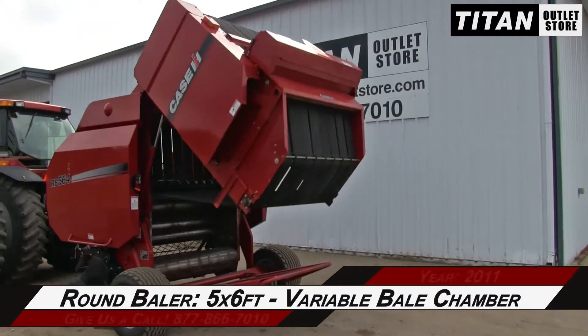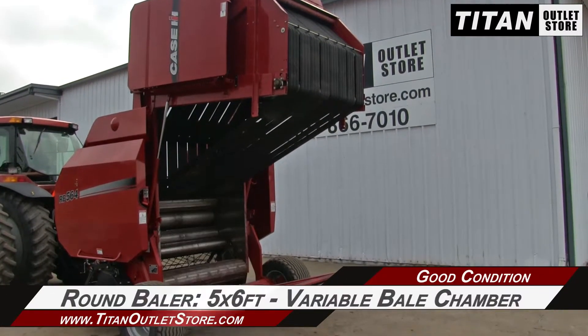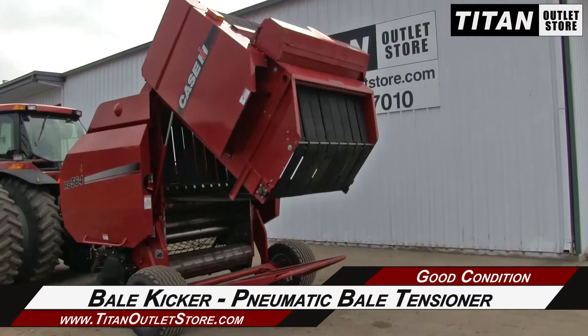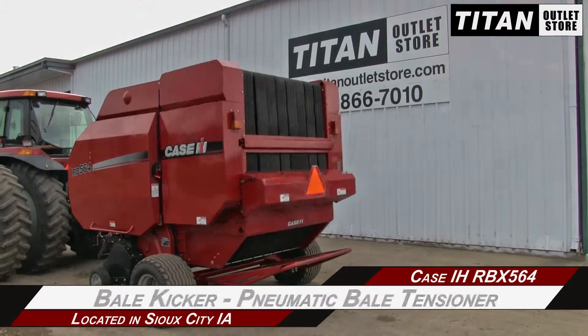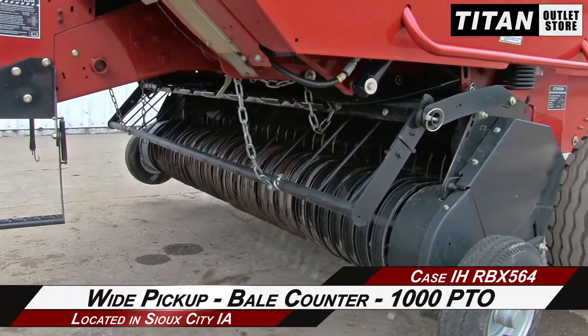This Case IH RBX-564 produces 5x6 foot bales in its variable bale chamber. It features a bale kicker, pneumatic bale tensioner, and net wrap, along with a wide pickup, a bale counter, and a 1000 PTO.